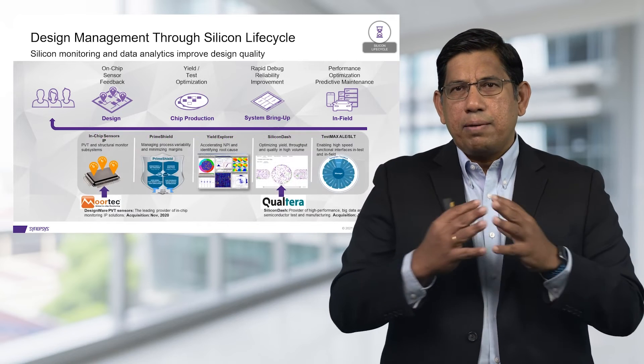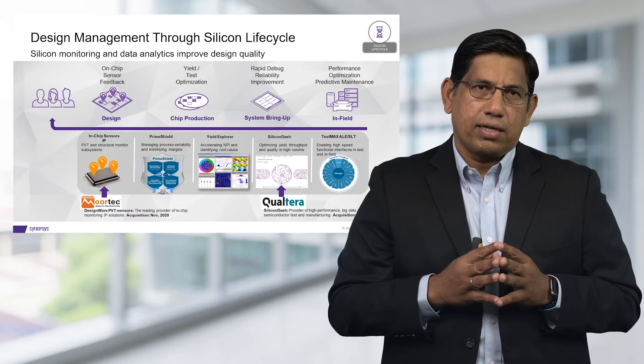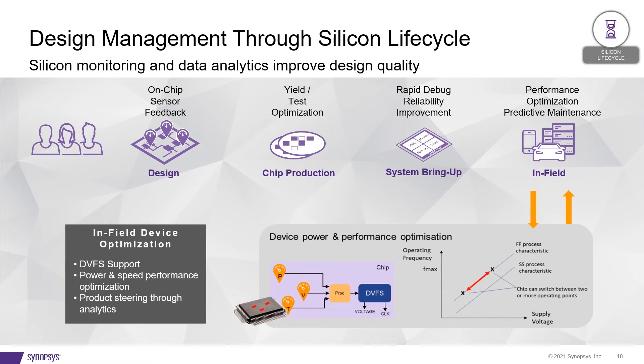We have put together an impressive array of technologies and products to cover the entire lifecycle: our MoreTech PVT in-chip monitors and sensors, our PrimeShield technology for design robustness analysis, our Yield Explorer technology for rapid diagnosis, Silicon Dash technology — which is the industry's first big data platform for silicon analytics — and our ability to pull data off-chip using high-speed interfaces. All these are integral components of our solution.